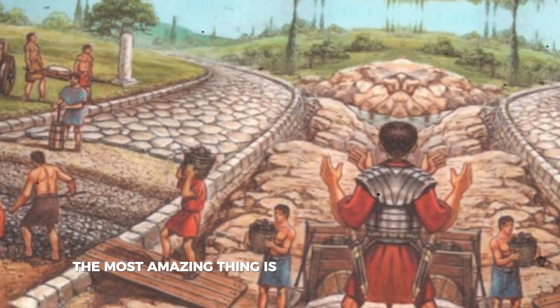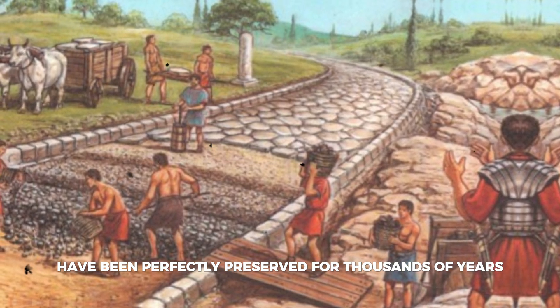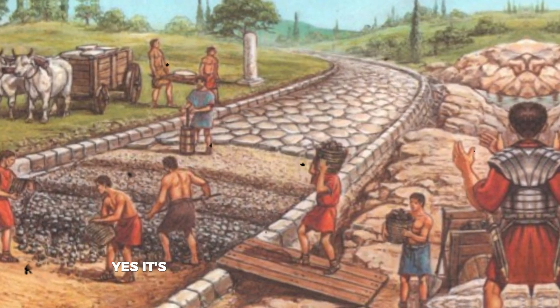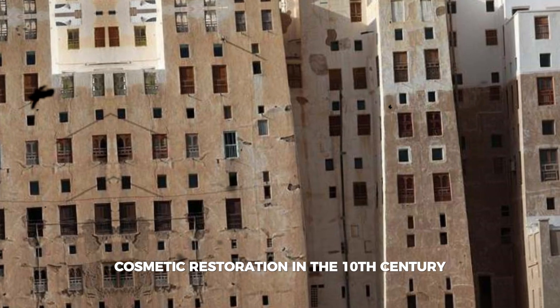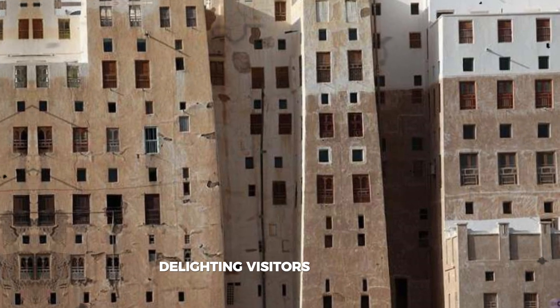Now let me show you the craziest buildings that are still standing today. The most amazing thing is that these constructions have been perfectly preserved for thousands of years. Take for example the Maison Carrée, a square house built in the early days of our era — it has been standing for over 2,000 years.